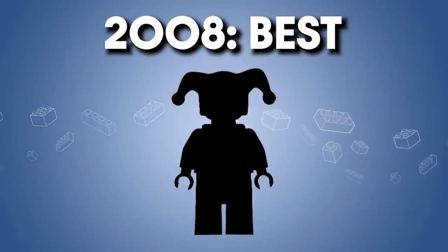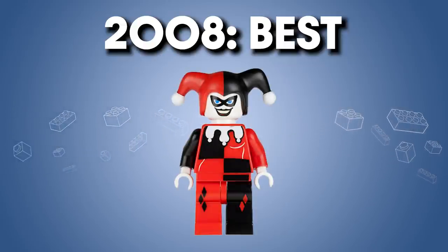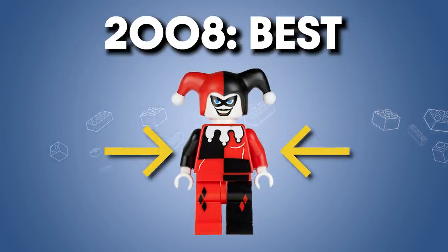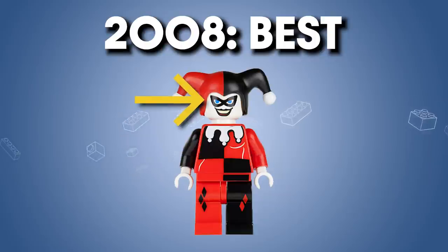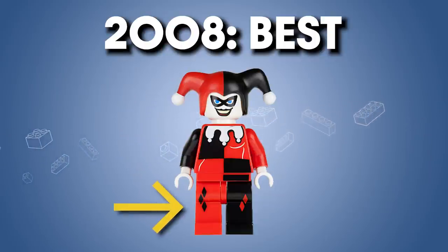2008 — the best figure of that year I think is Harley Quinn. This design is pulled right out of the animated series: a nicely balanced red, black, and white design, and a little hint of blue in the eyes for a pop of contrast. Plus, we finally get leg printing and hip printing. While leg printing had already existed — there were actually some figures in the 90s that had it — this was the first DC character to get that treatment, and it looks so good.